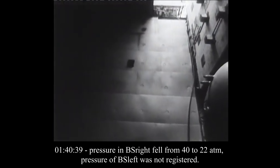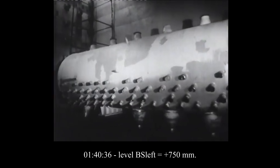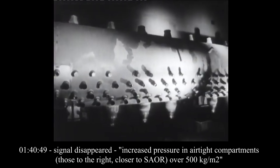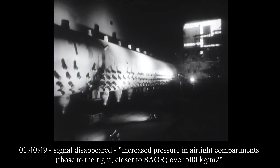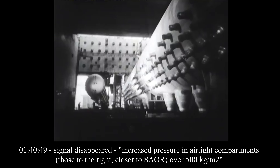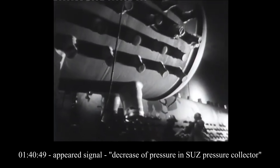Pressure of BS left was not registered. At 1:40:36, level of water in BS left: plus 750 millimeters. At 1:40:49, signal disappeared: increased pressure in airtight compartments, those to the right, closer to SAOR, over 500 kilograms per square meter. At 1:40:49, a signal appeared: decrease of pressure in the SUZ pressure collector.